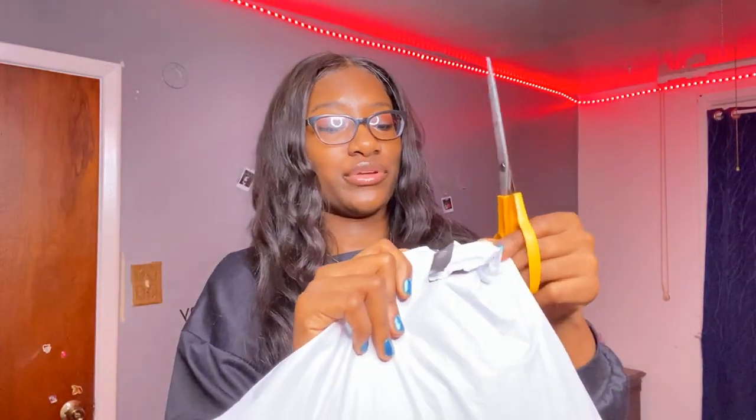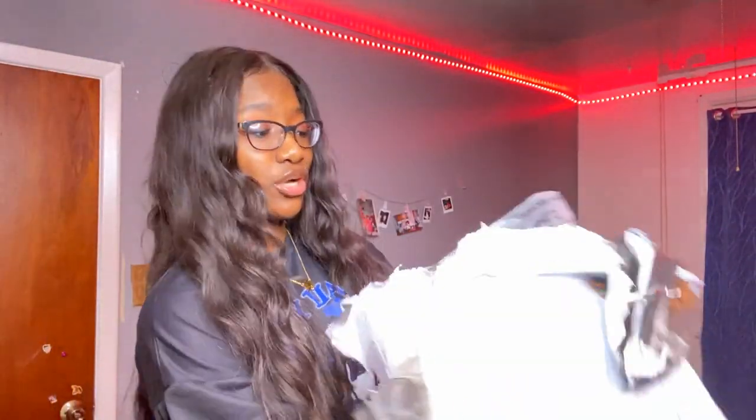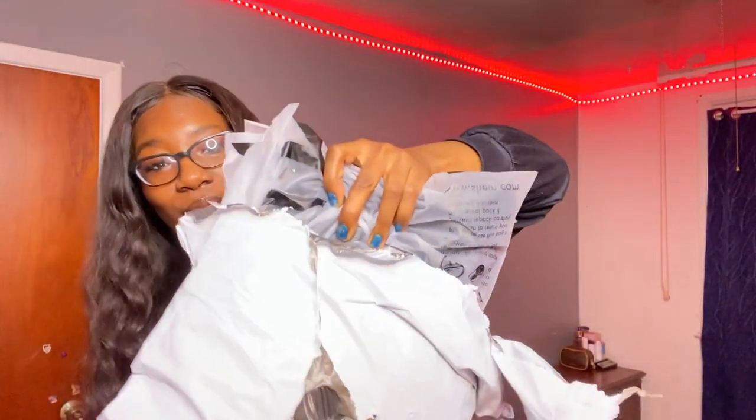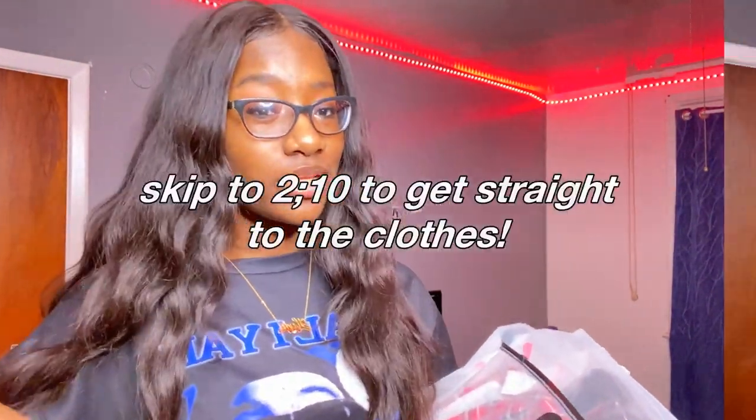I think I ordered about 13 items from Shein and I paid like $45. Shein's sales and their prices — I love opening up packages, it feels like Christmas. So this is like a fall edition haul. Let me clarify — I actually ordered on Romwe, but it's basically the same thing. I usually order stuff from Shein on Romwe because they're cheaper on there.